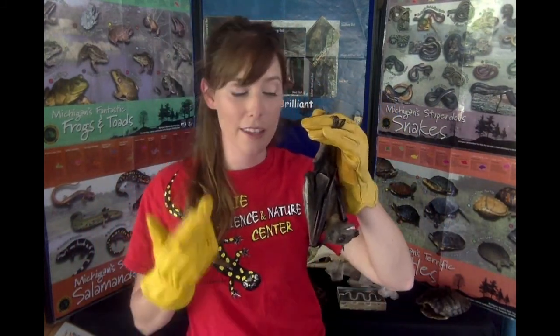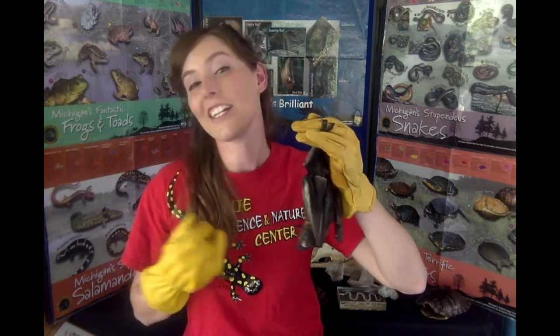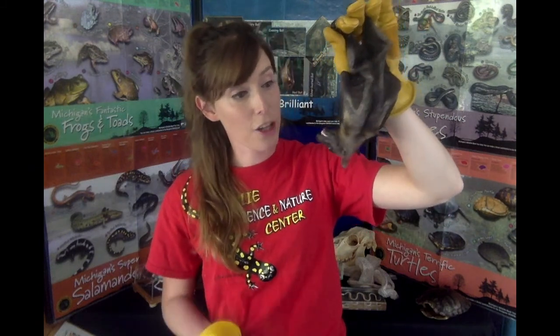Many of us have heard of bats being amazing echolocators — using sound to find food or other resources like shelter. The bat in my hand doesn't echolocate and doesn't need to, since its food doesn't go anywhere — it's a fruit eater. However, many of the bats that live in Michigan are echolocators, and they rely on that sound just because their eyes are so small they don't rely on their eyesight to navigate in the dark — they rely on echolocating.